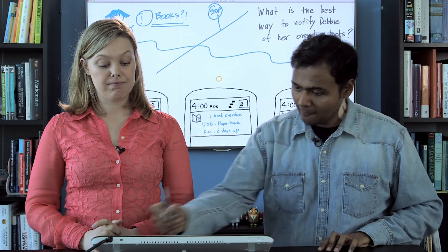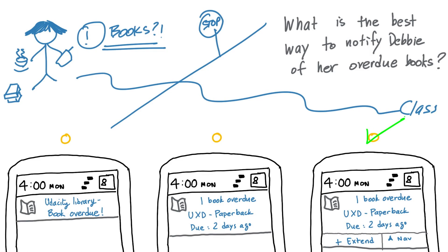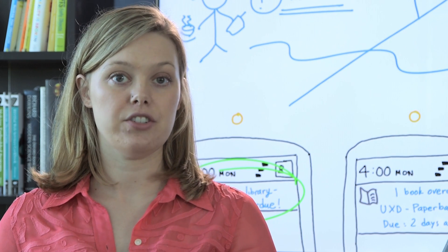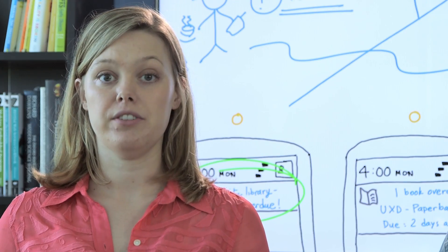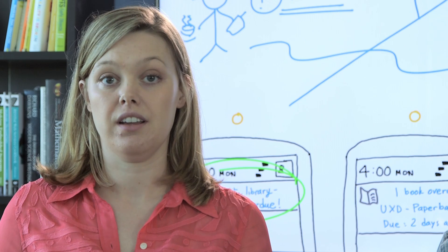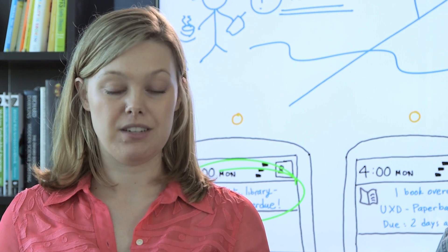The correct answer is the third one. You might have been tempted to choose the first one because it's the shortest — you're trying to respect that Debbie is on the go and doesn't have a lot of time. But actually, she'll have to spend more time with a notification like this. She has to press it and go into the app to see what book is overdue and for how long. It doesn't really tell her anything, so in the end, this is actually a really bad choice.